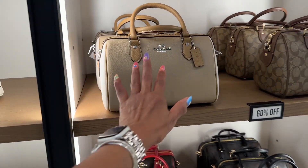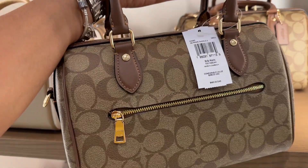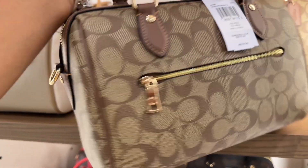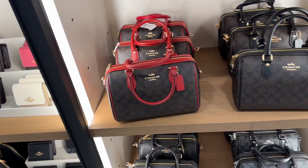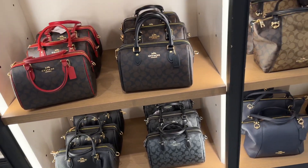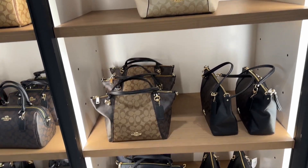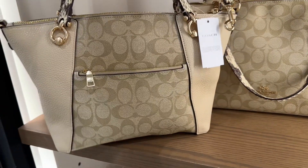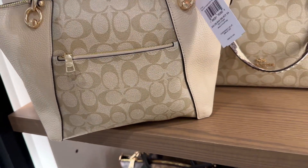I also love this shape — this guy is speedy, $255. Signature Rowan. Cute. Signature on red, signature on black — those are pretty. Oh, look over here, these are 60% off. This one is with the snake print, $398, 60% off.